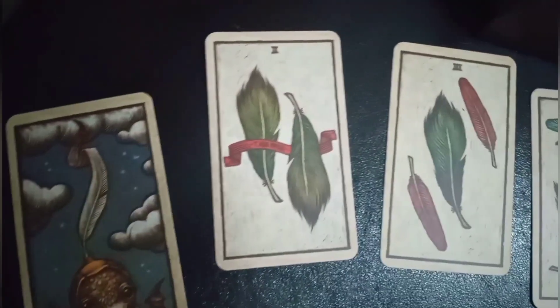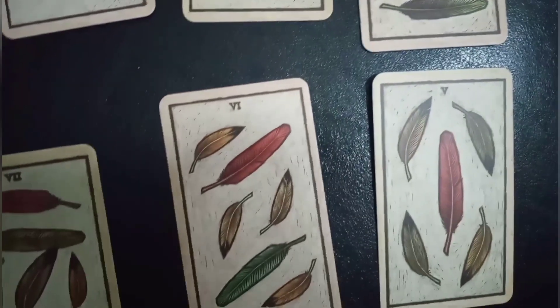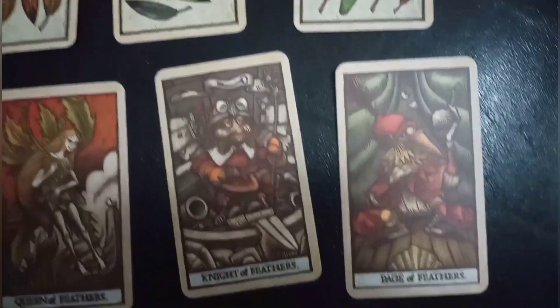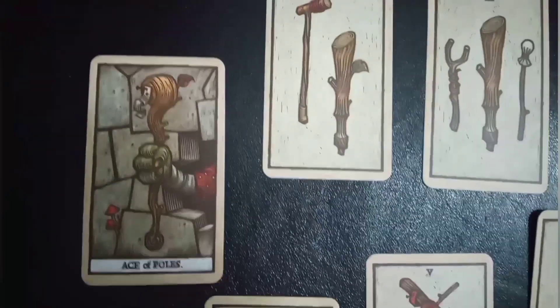Next is our Suite of Feathers. The feather suite is of course a representation of the element of air, and as the book states, it refers to the mind, intellect, action, power, judgment, and personal beliefs.